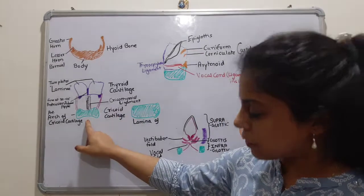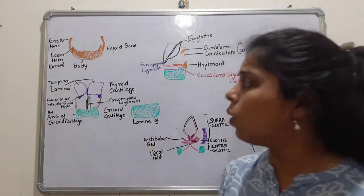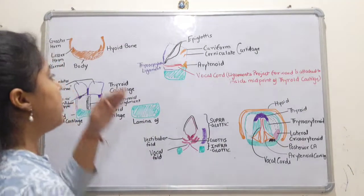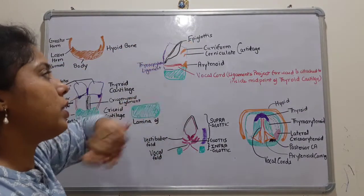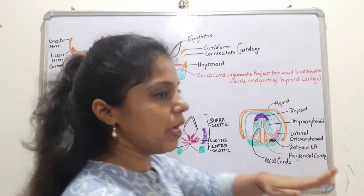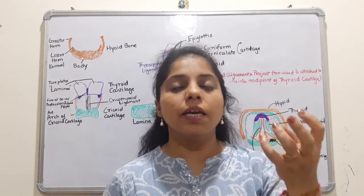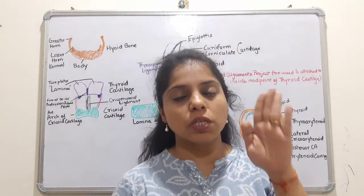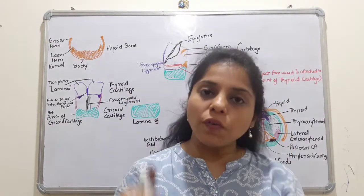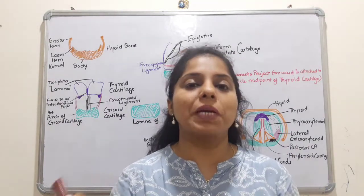The epiglottis is shown here. The function of the epiglottis is that when you eat something, it covers the airway so that food passes via the esophagus and the air passage — ensuring there is no mixing between the food and air passages.